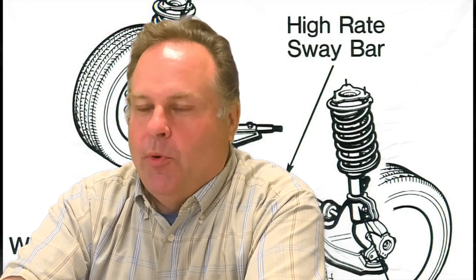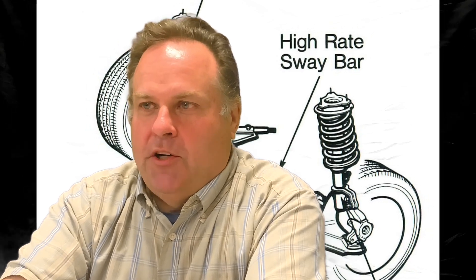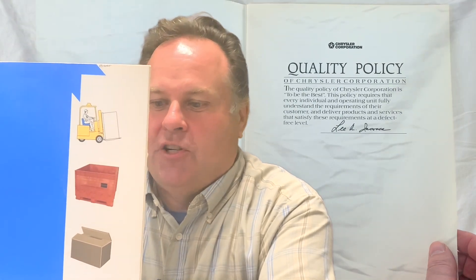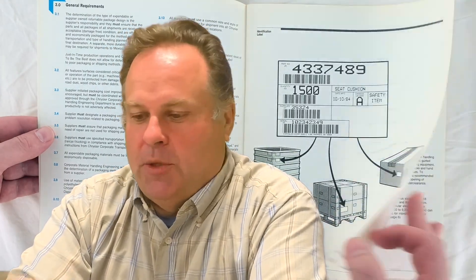So we're at the point where the parts are produced and they're ready to go out the door. Can the supplier just throw them in a box and ship them to the plant? No. There were specifications for that too, and they were called out in the packaging and shipping instruction manual. This manual provided specific instructions on how parts were to be packed and shipped to the assembly plant so they could be installed on the cars in the most efficient and economic manner possible.